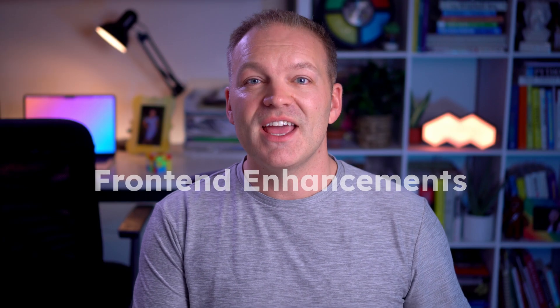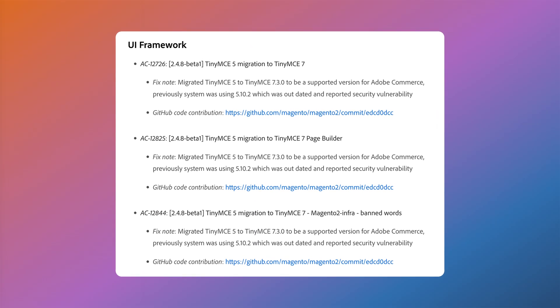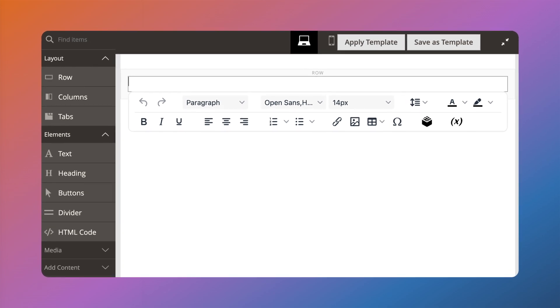Moving on to front-end updates, the Google Maps API received an update, and TinyMCE has been upgraded to version 7.3. This brings a more user-friendly WYSIWYG editor, including the addition of font size and family selectors, making it easier to style content directly from the editor and reducing the need for custom HTML edits within content blocks.